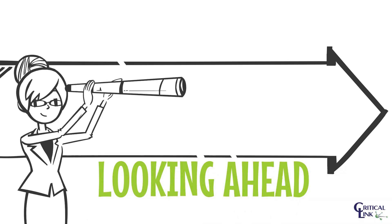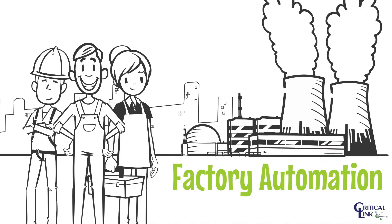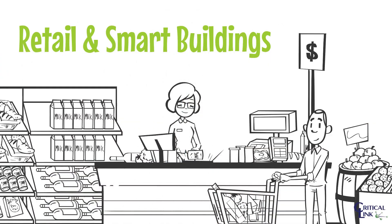Looking ahead, embedded design will have major impact in factory automation, test and measurement, and retail and smart building.